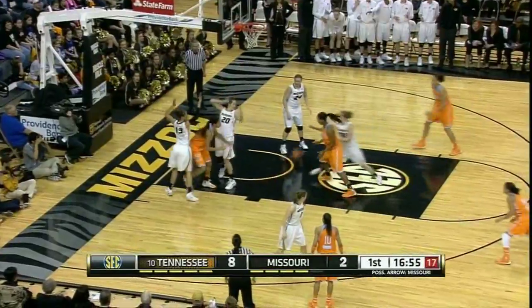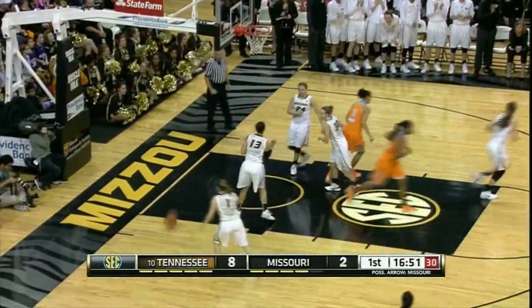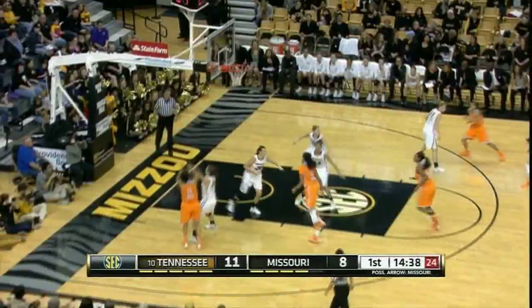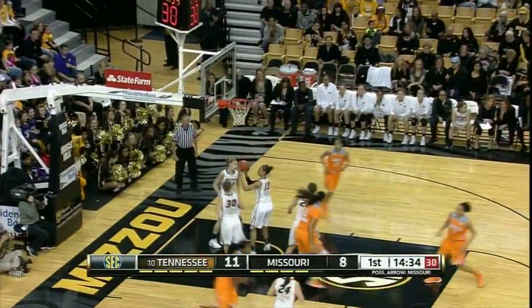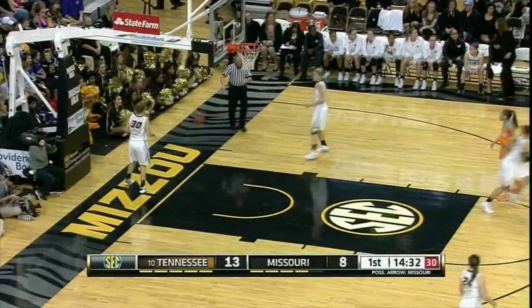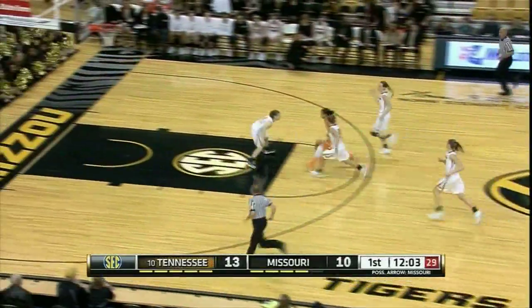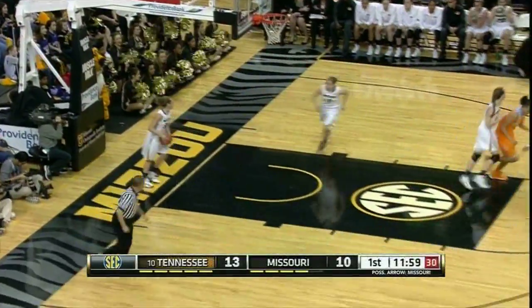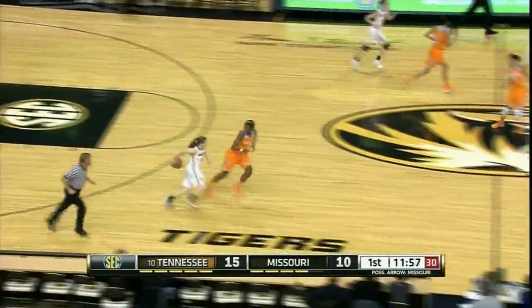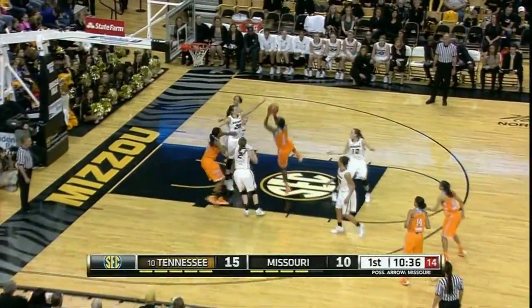Harrison dribbles to the left side, gets it off to Graves. Graves puts it up — good! The range from three. Burdick left baseline for the jumper, in and out, no good. Graves with a rebound, puts it up — good! Graves with five. Carter with a rebound, she doesn't have the numbers but anyway she goes in on Doty, puts it up — good! One against four but Carter got the layup, her first two of the game.